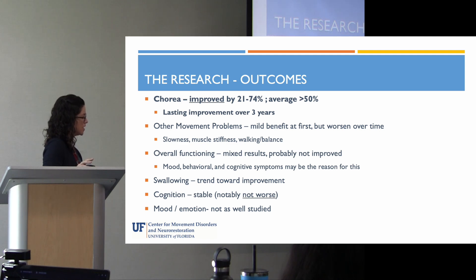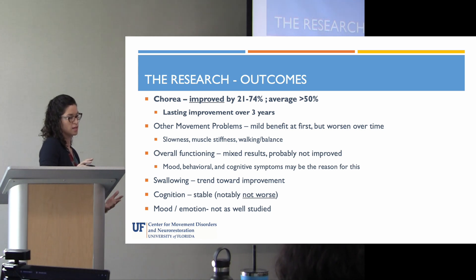Cognition remained stable in these 42 patients, which is an important and reassuring finding, since doing something to the brain can often worsen cognition — and in people who already have some baseline cognitive changes, that was a major concern. Mood, emotion, and behavior were not as well studied, but no dramatic changes were reported in those areas.